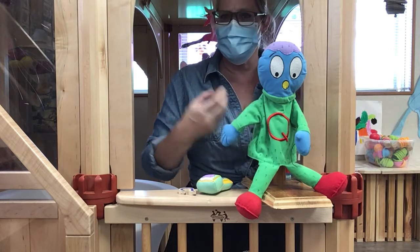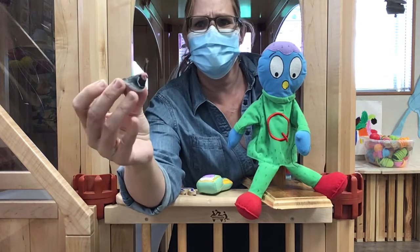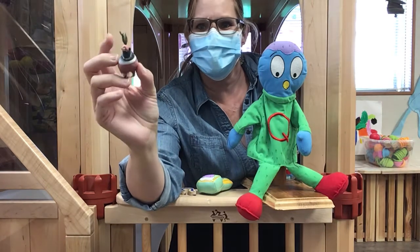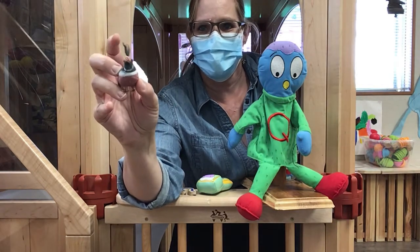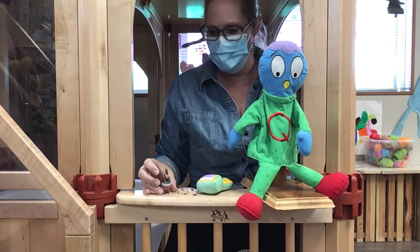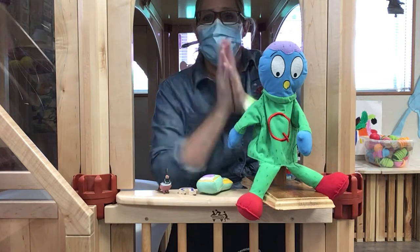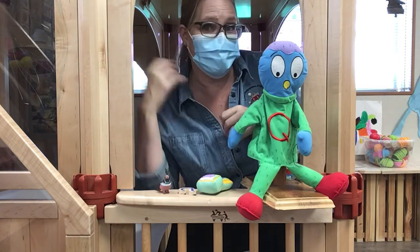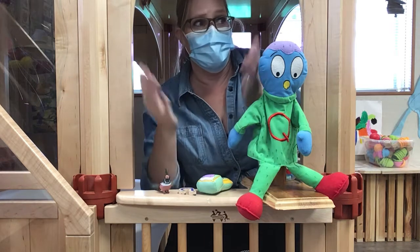Oh, look at this really pretty bird! It's called a quail! Look at these silly little feathers it has on top of its head! A quail! So cute! Let's clap it! Quail! Slap it! Quail! Sound it! Quail!